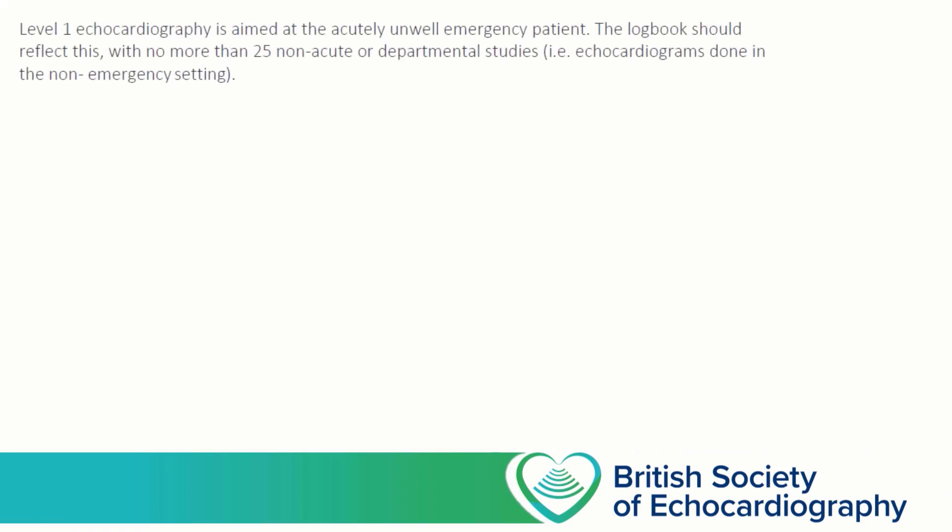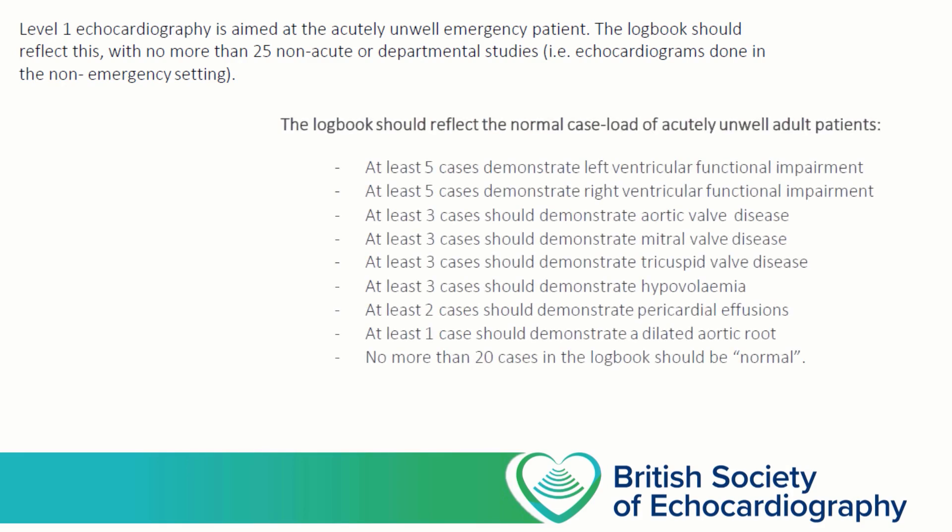When you're collecting cases for your logbook, it's important that you're scanning the right sorts of patients. These are predominantly acutely unwell patients — patients who could be pre-hospital, in the ED, on the ward, in the ICU or operating theatre. But no more than one-third of your cases should be in stable outpatients. In addition, there are some particular pathologies that you need to be looking out for. The cases in your logbook should show a mixture of LV/RV failure and significant valve disease, as well as pericardial effusions and patients in hypovolaemic shock. No more than 20 cases in your logbook should show no significant pathology.